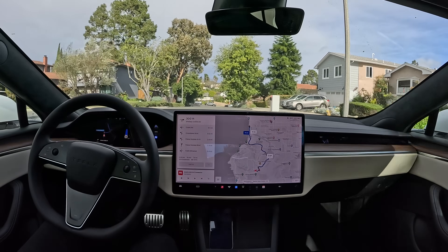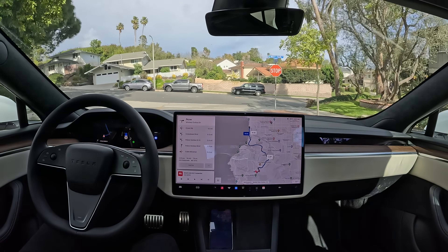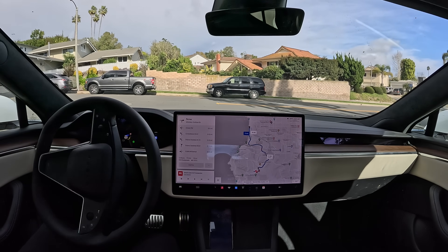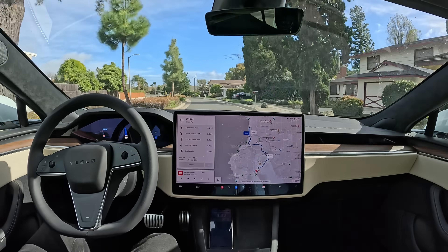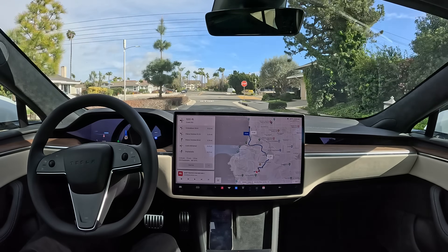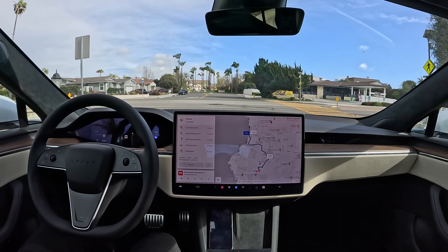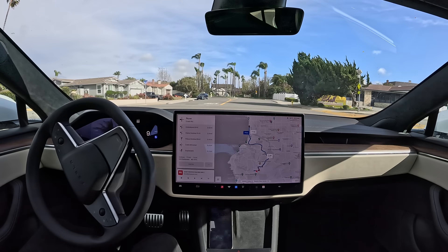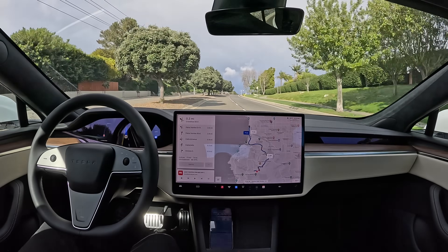Right away the car pulls out of its parking spot. We've got a right turn up ahead. Now we've got an unprotected left turn here — pretty challenging one, we've got an obstruction on the left. There's a car behind us. Looks like it's all clear, we should be going, and the car is going.